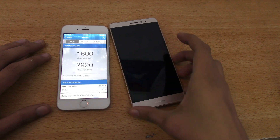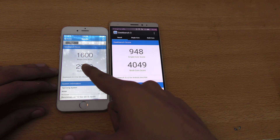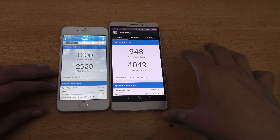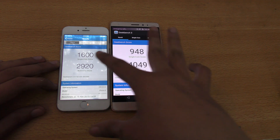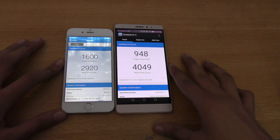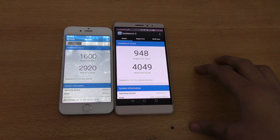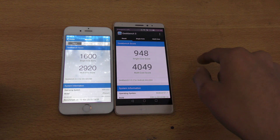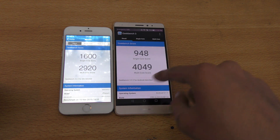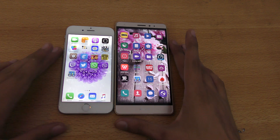We are done and we got a score of 2920 versus 4049 with the Mate S, and 1600 versus 940. So you can see the iPhone 6 still dominates the Mate S in single-core performance. But of course it's octa-core, so it will have a better multi-core score. I'm not that impressed by benchmark scores — let's take a look at the real-life test.